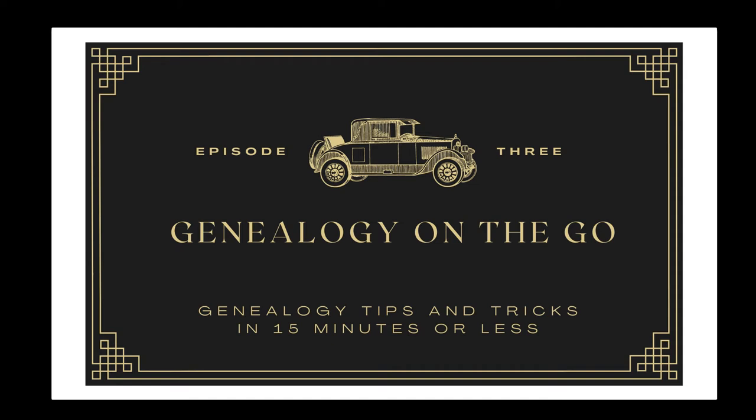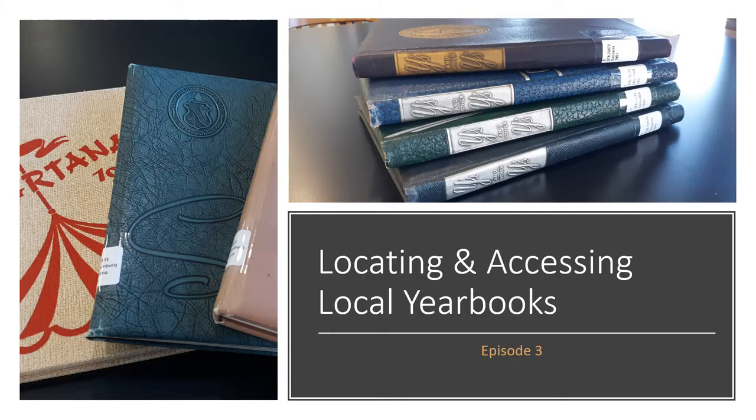Hey guys, this is Kristen from the Community Room of Local History and Genealogy, bringing you the next episode of Genealogy on the Go, where we cover genealogy tips and tricks in 15 minutes or less. Yearbooks can be a great source for finding photographs for genealogical research, and honestly, they're just a lot of fun to look through.